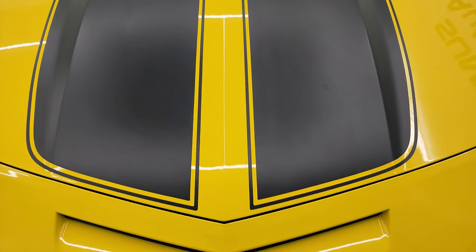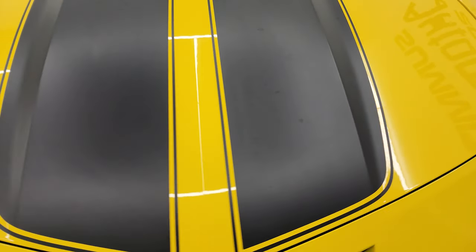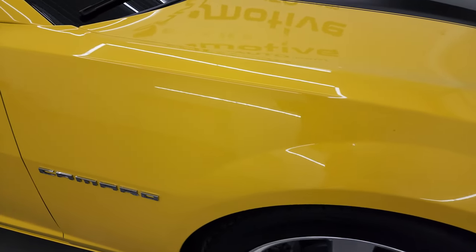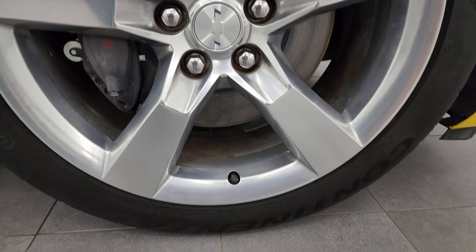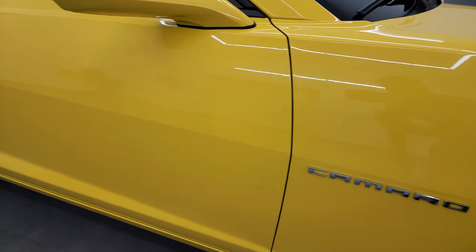The stripes are in pretty nice condition — they look pretty good. Passenger side front fender is in great shape as well, and the passenger side front wheel has no major scuffs or scrapes on there. Looks pretty good as you go down this side of this 2012 Chevrolet Camaro.